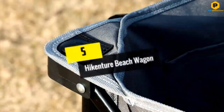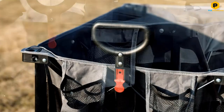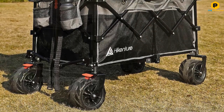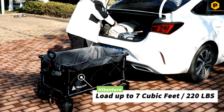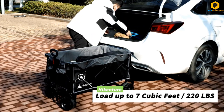Starting at number five, we have the Hykenchur beach wagon. It stands out as a choice for those requiring ample space for beach essentials. It can hold almost 200 liters, which is three to four times more than a 24-inch suitcase, making it great for family beach trips. It's backed by a maximum load of 220 lbs.